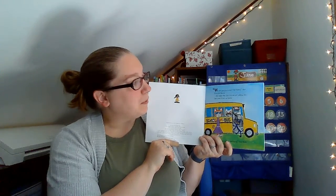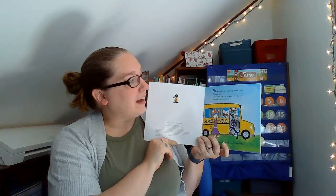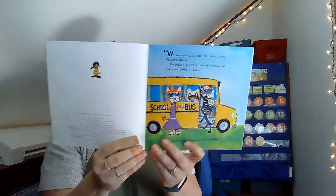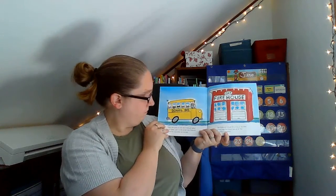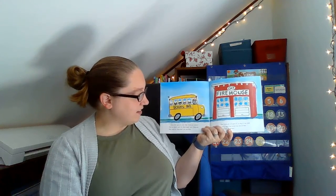Ready? We are going on a class trip today, says Principal Nancy. She leads the class to a bright yellow bus. Everyone climbs on board. I wonder where we are going, says Pete. They are going to the firehouse today. The bus parks next to the bright red firehouse. Pete and his classmates are excited.